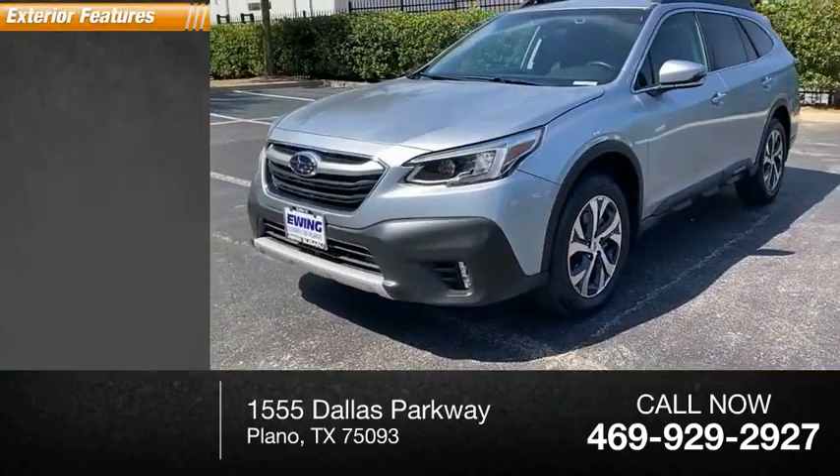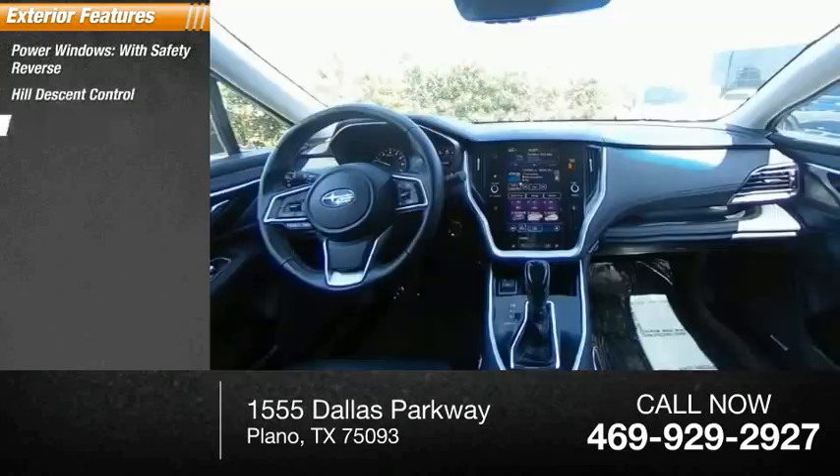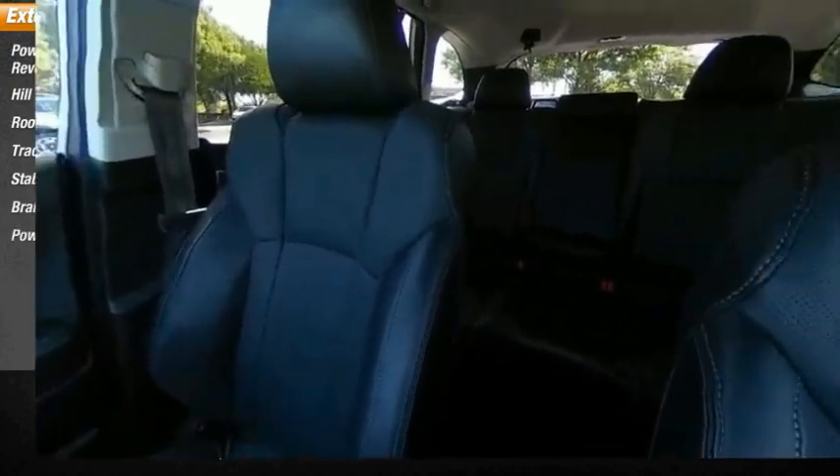Here are some of this vehicle's great options: power windows with safety reverse, hill descent control, roof rails, traction control, stability control, braking assist, and power brakes.